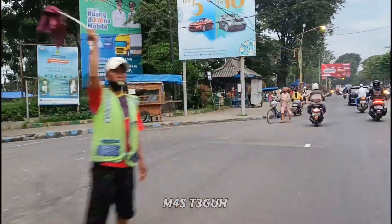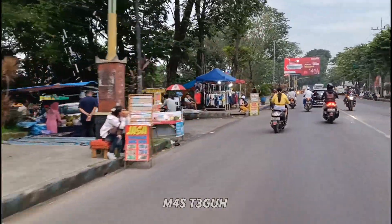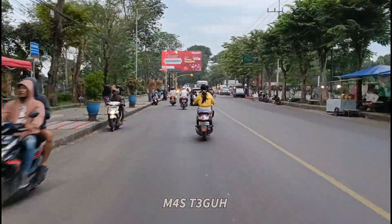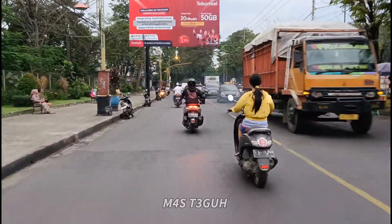Seperti biasa, kita mulai dari review perjalanannya dulu. Ini saya arah dari Mojokerto kota menuju arah kelenteng Mojosari. Sudah berada di depan stadion dari Mojosari. Dari sini kita lanjut terus menuju arah kelenteng Mojosari.